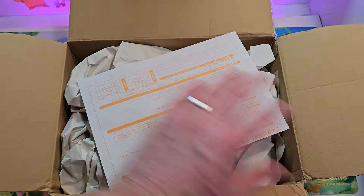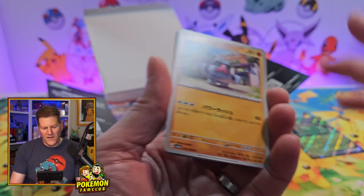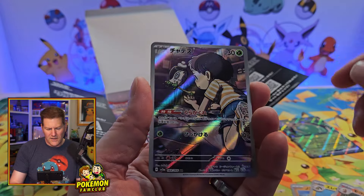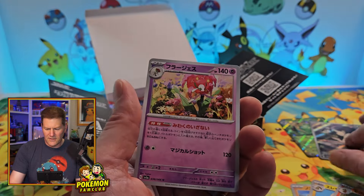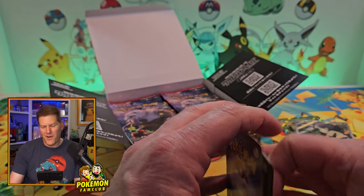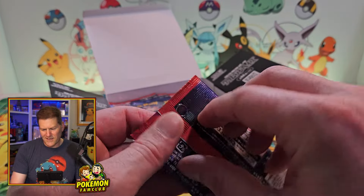I'd probably pay $20 just because it's such a fantastic illustration rare. Now I could pull one in here — that's why I really like this set. It's got Lana's Assistance, it's got Perrin, fantastic illustration rares.